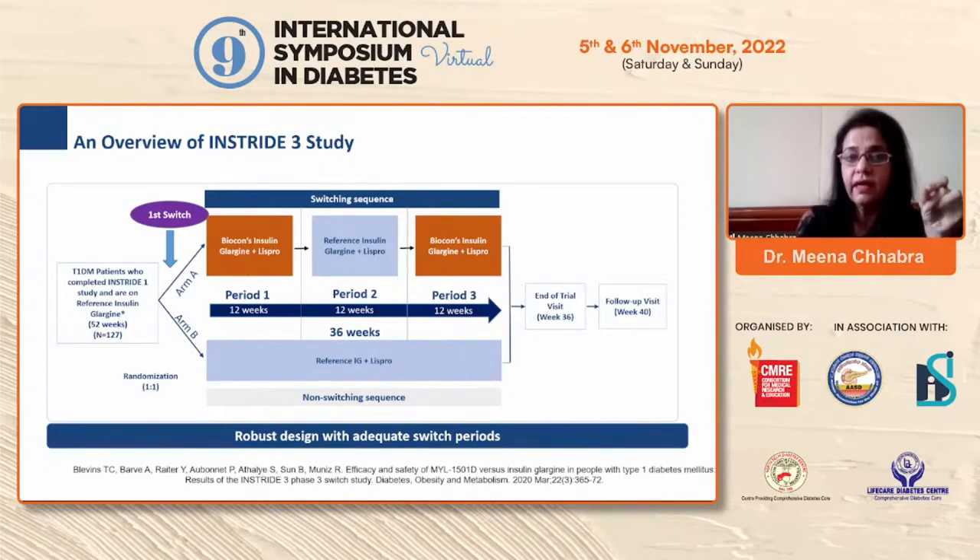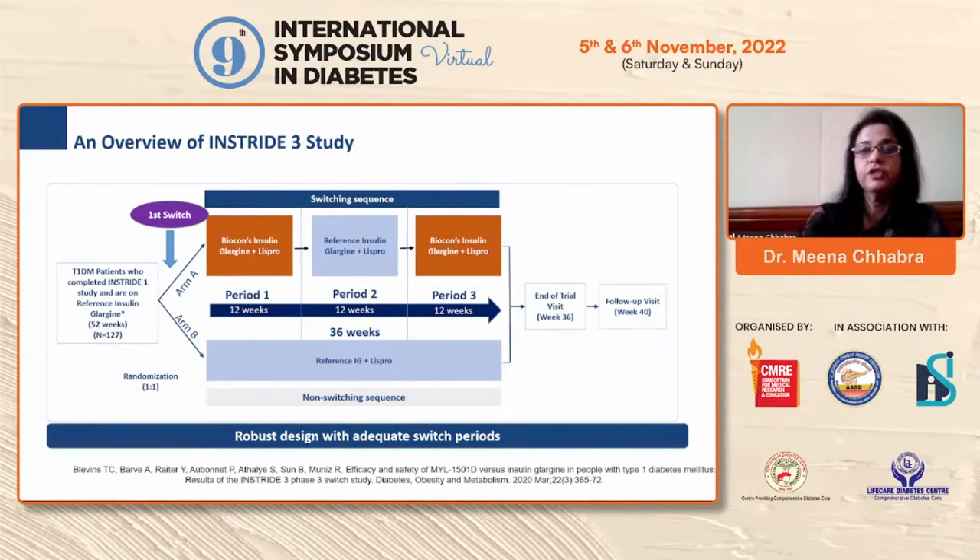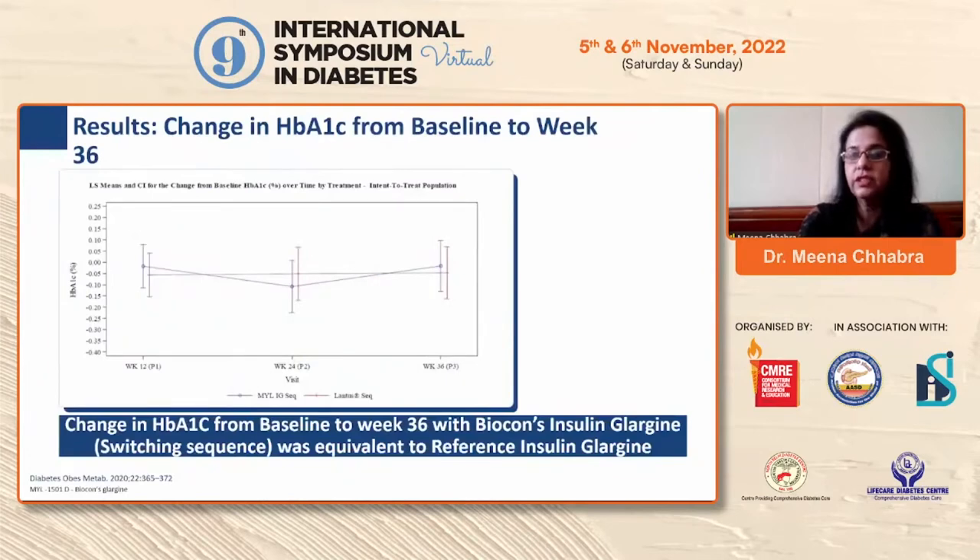In InStride 3, Type 1 diabetic patients who completed InStride 1 on reference insulin glargine were randomized one-to-one and switched to Biocon's insulin glargine. There were three periods of 12 weeks each — 36 weeks total — with multiple switches between reference and biosimilar glargine. Patients continued to receive lispro (Humalog) for bolus doses throughout. Follow-up was at week 40.